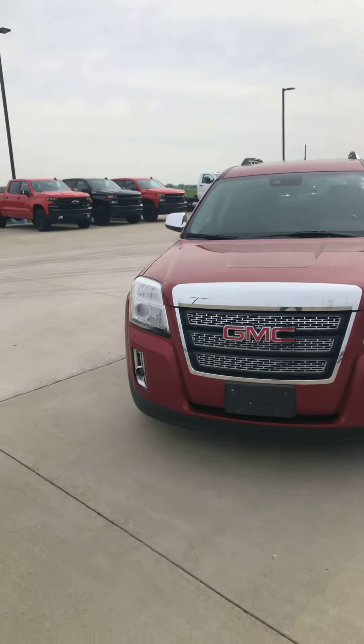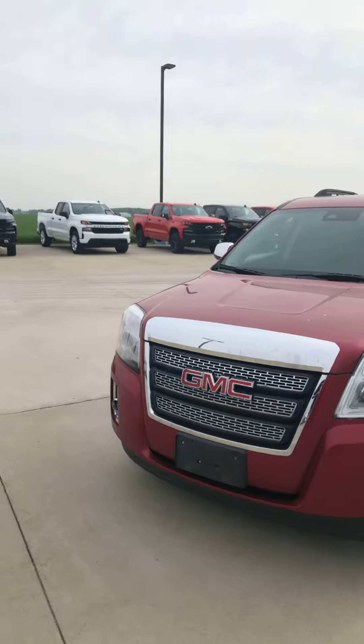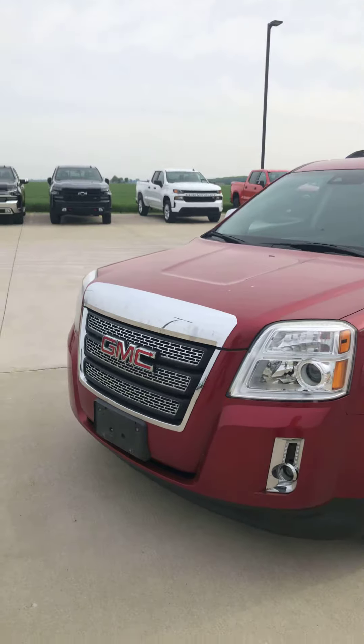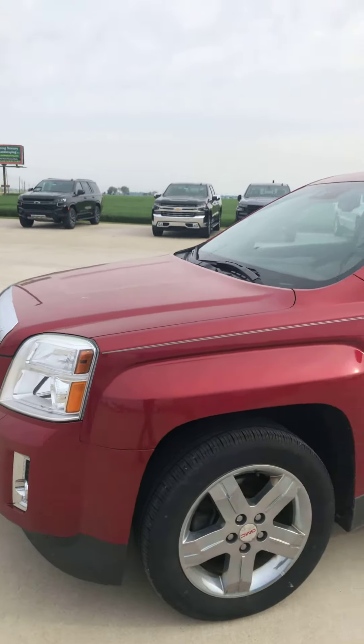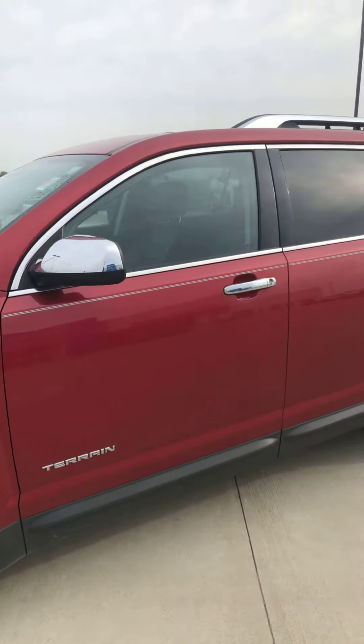Good morning, Brad Davis, Steichman Chevrolet. My direct office line is 419-567-4526. Wanted to shoot you a quick video here of the 2013 Terrain that you sent the request over and we spoke about on Saturday.